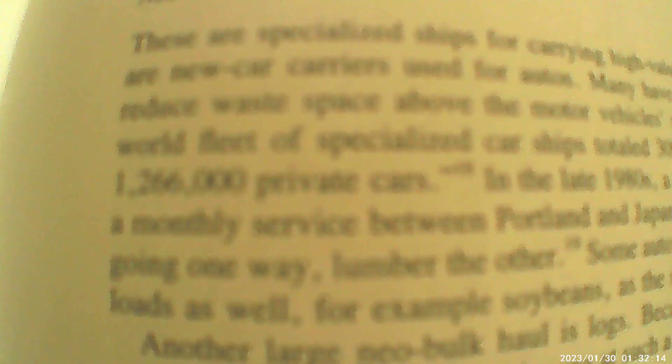Neo-bulk carriers are specialized ships for carrying high-volume cargoes. The best example are new car carriers used for autos. Many have adjustable decks so they can reduce waste space above modern vehicles' roofs. At the end of 1991, the world fleet of specialized car ships totaled 309 ships with a joint capacity of 1,266,000 private cars.